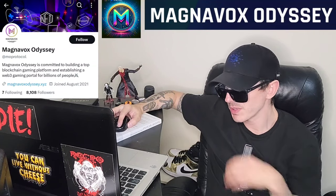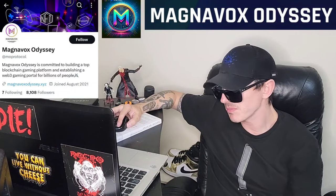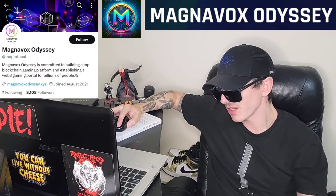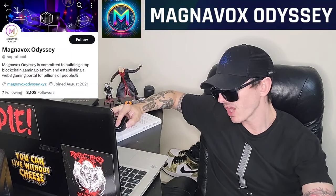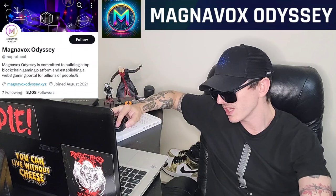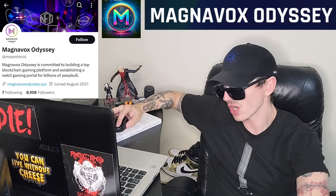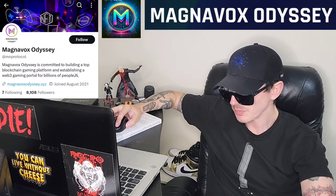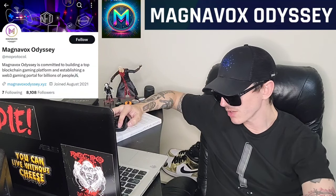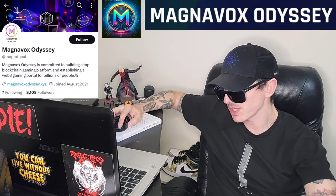Magnavox Odyssey is committed to building a top blockchain gaming platform and establishing a Web3 gaming portal for billions of people, utilizing their advanced block MO architecture. They offer highly responsive on-chain gaming interactions, maintaining efficient application connectivity even in environments with low computing power. They have a Telegram with over 5,000 members and are doing very well on their socials. They also have a Twitter at MO Protocol with over 8,000 followers.